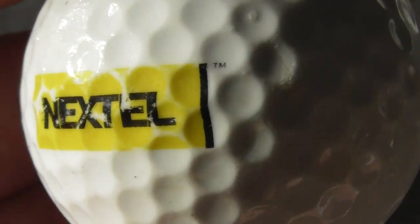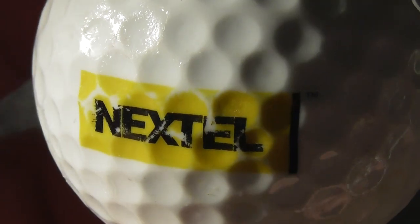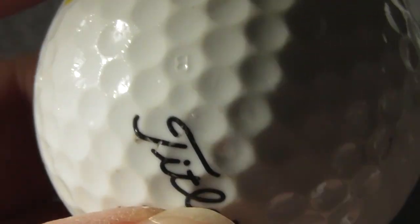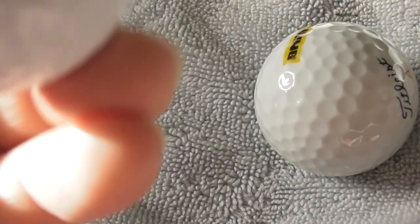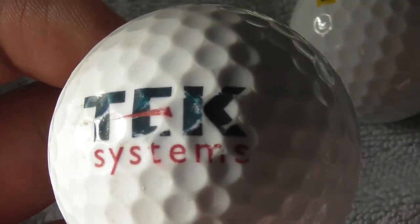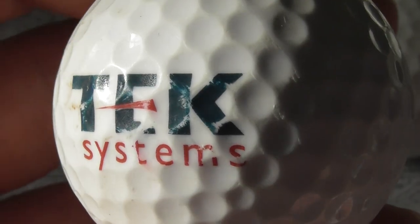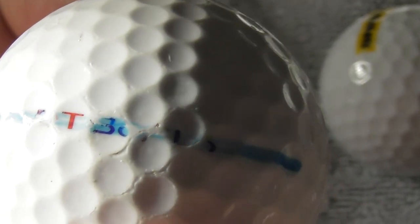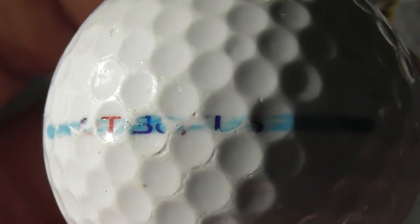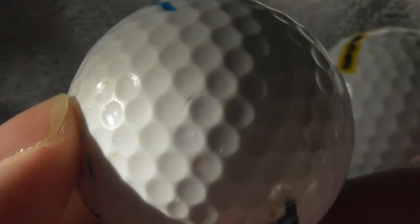Next: Nextel TM - is that telecommunications or something? That looks familiar, maybe an American brand, I'm not sure. Next: TEK Systems - don't know what they do, logo is not in perfect condition. Titleist - I think that's one of those solo things but scuffed off there.